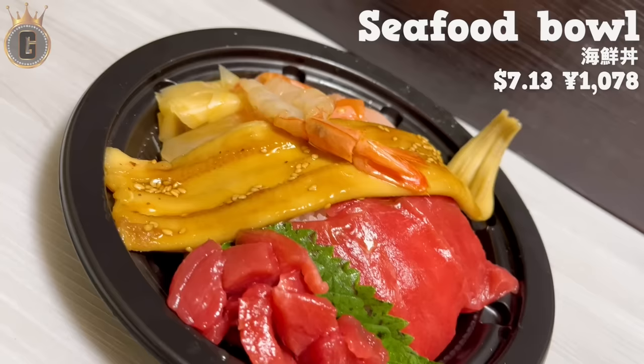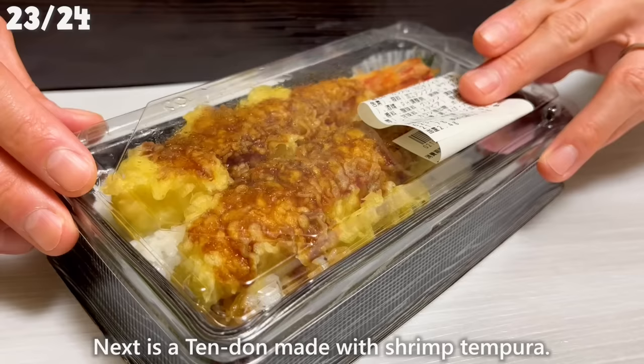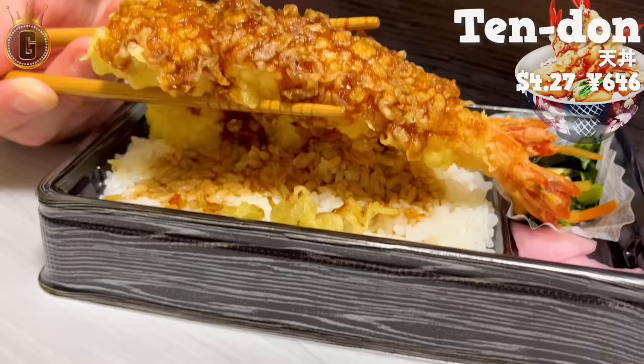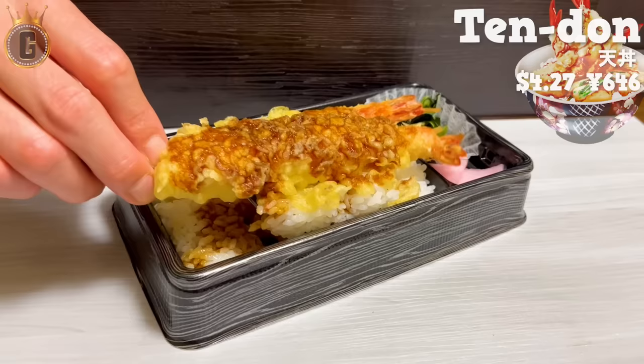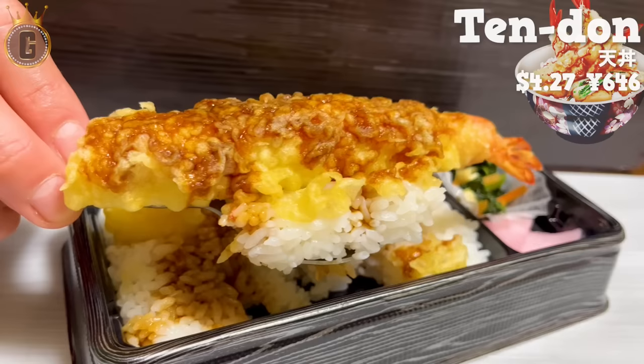If you are a seafood lover, you must try it. Next is a tendon made with shrimp tempura. Other branches use smaller shrimp, but the Ginza store uses ones that are about twice as large. It's thick and satisfying to eat. The coating is crispy, giving it a great texture. The sweet sauce soaks into the rice and it's delicious — it goes so well with rice that you keep eating more and more.